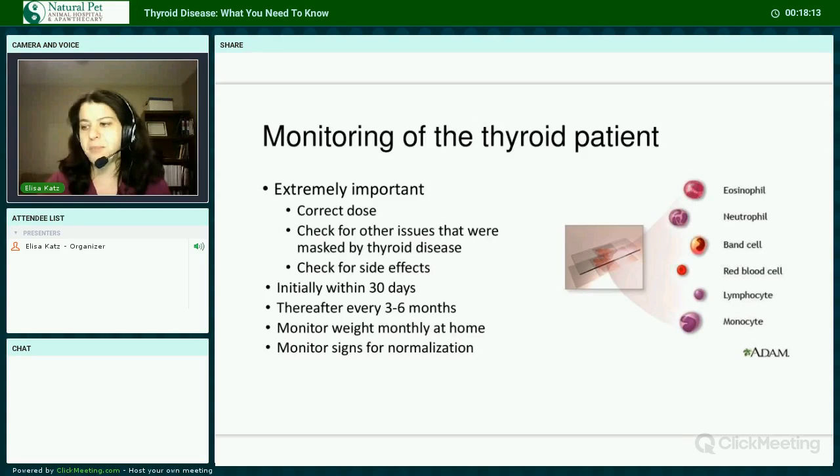Monitoring thyroid patients applies to both dogs and cats. It's extremely important to ensure they're on the correct dose of medication, to check for other issues that were masked by their thyroid disease, and to check for side effects. Initially, all patients should have monitoring and examination within 30 days of starting medication, and thereafter typically every three to six months. It's a good idea, especially with cats, to monitor their weight monthly at home, and to monitor signs including thirst, appetite, diarrhea, vomiting, and behavior.